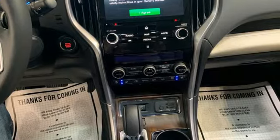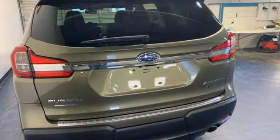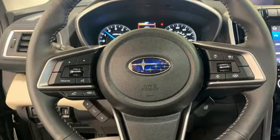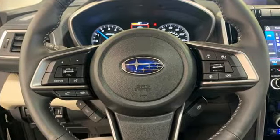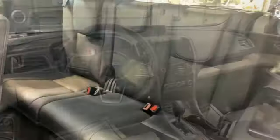Intercooled turbo H4 engine, heated and ventilated leather bucket seats, integrated navigation system with voice activation, streaming video feed rear view mirror, dual zone climate control, Wi-Fi hotspot, streaming audio.